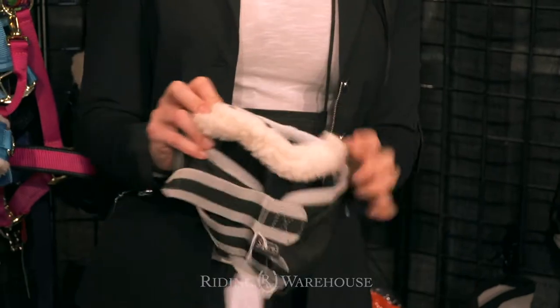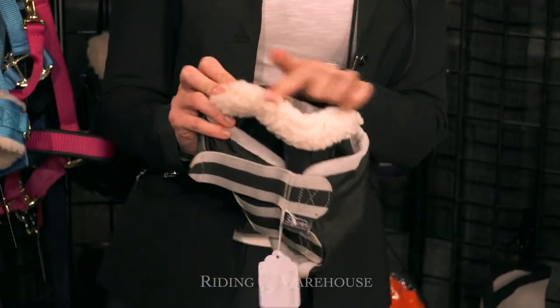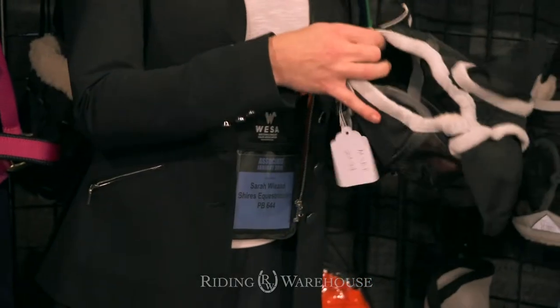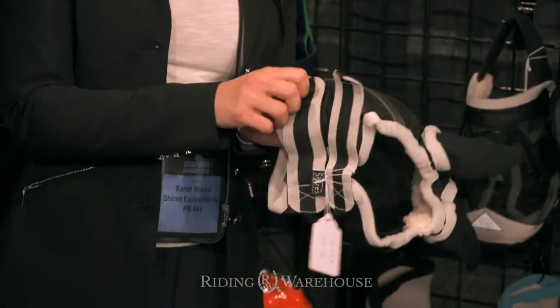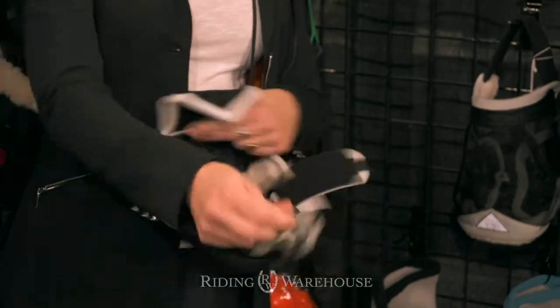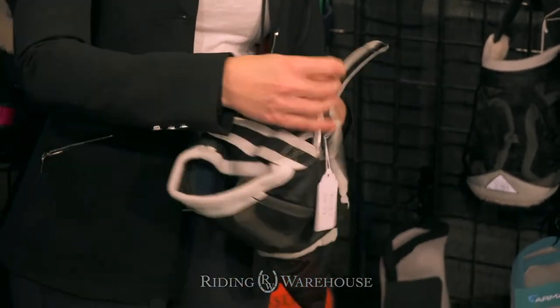All of our masks have a nice fleece lining around the forehead. They have a good amount of stretch in the jowl area so you can get the perfect fit around the horse, and they all come with super durable touch-close velcro to get it nice and secure.